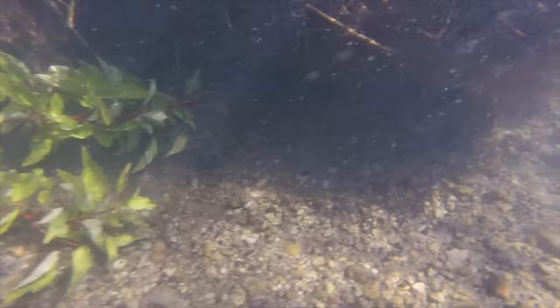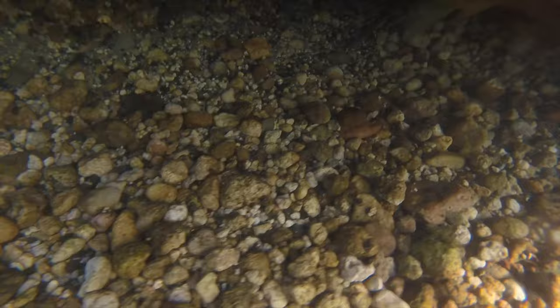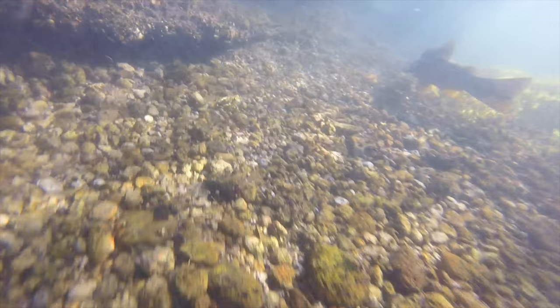This is a good example of the undercut banks. We're just floating along right off the bank, and this rainbow is tucked up underneath there at least a good foot in the shadows — I'm just inches away from him. This happened continually all the way down the river. So if you've got undercut banks like this, hit those banks, and you've got to be stealthy. You've got to be precise with your casting. It connects you to what you're doing — you become very conscious and very in the moment.